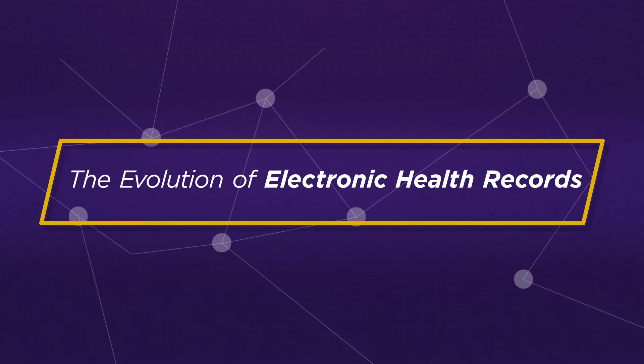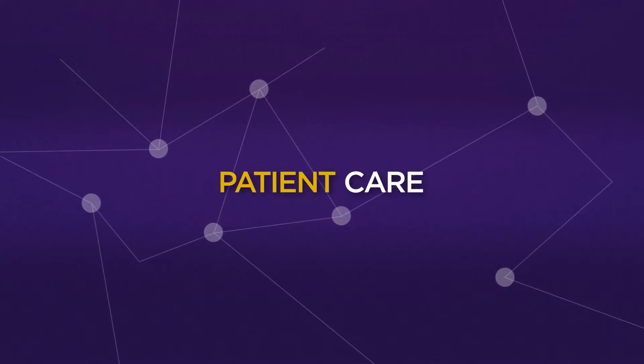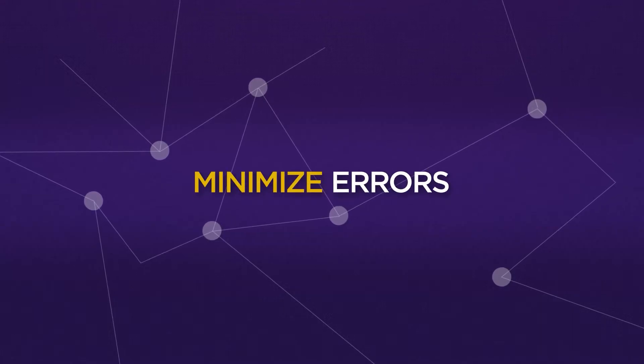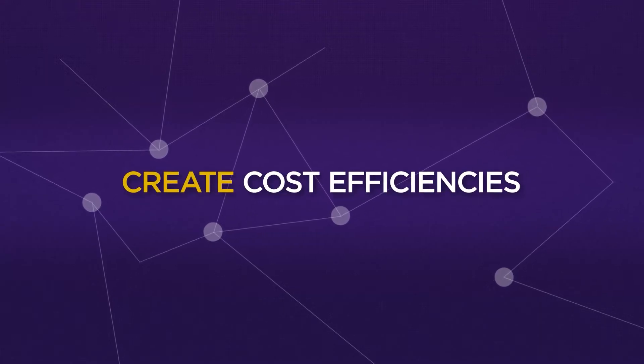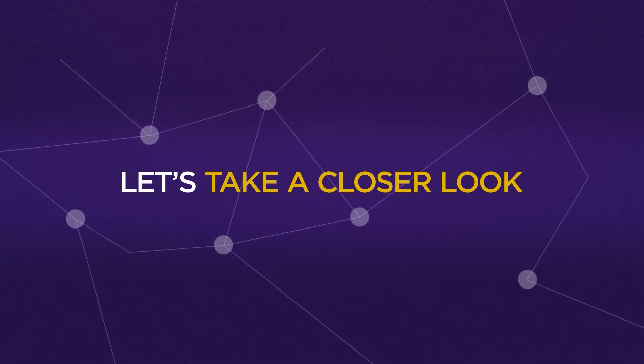Electronic health records. Over the last 60 years, electronic health records have been evolving to improve patient care, minimise errors, and create cost efficiencies. Let's take a closer look at the evolution of electronic health records.